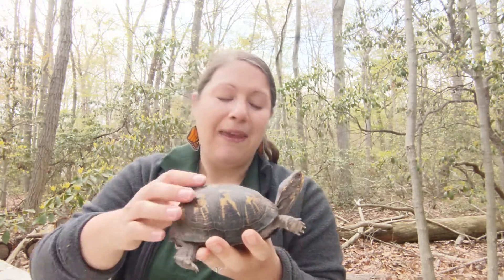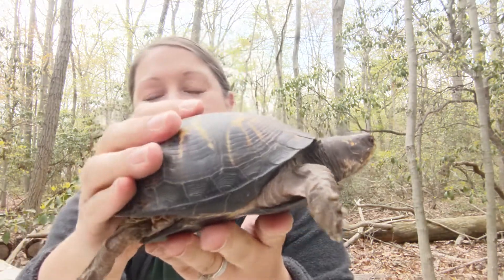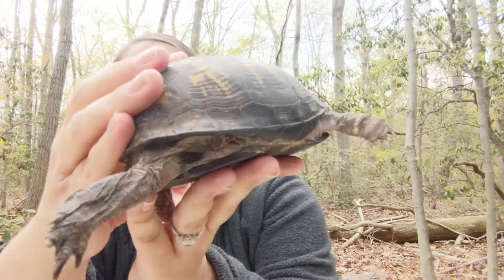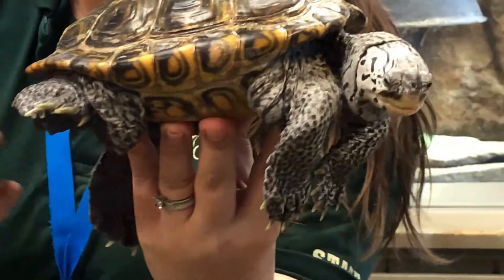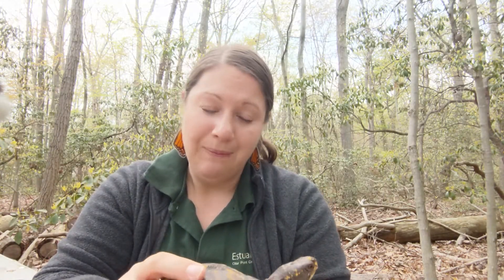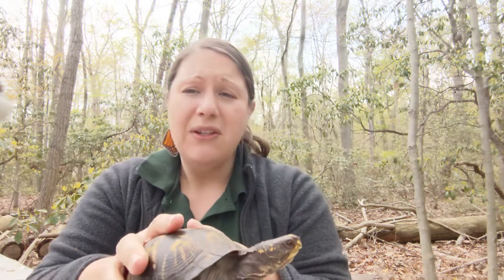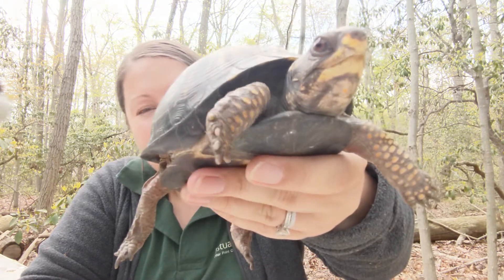They're not adapted to swimming, and you can easily tell that by their feet. When you look at her foot, you'll see she has sort of like toes — there's no webbing like our terrapin has. Her feet are made for walking on the forest floor and digging for food. She also has these really cool scales on her legs that act like her shoes, because when you're walking around in the forest on sticks, leaves, and rocks, you need to protect your feet.